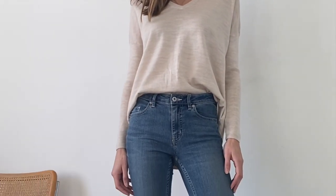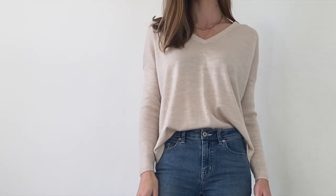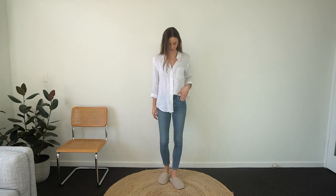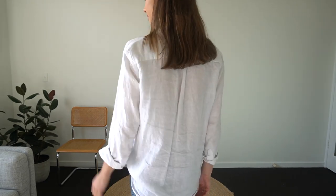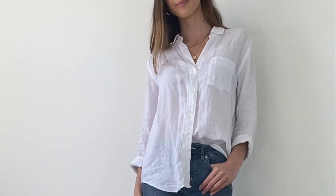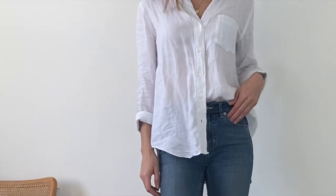Now I've just swapped the jumper for a linen shirt. I am a big lover of linen — it's really beautiful to wear, so breathable, keeps you warm in winter and cool in summer. This shirt is another Country Road item and comes in lots of other colors, so I've linked it in the description. There's something about putting on a shirt that makes you feel a lot more put together.